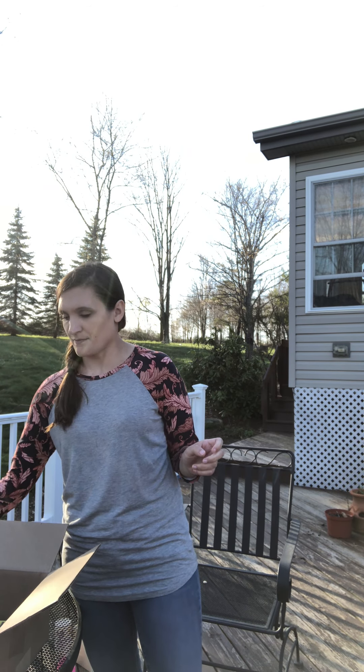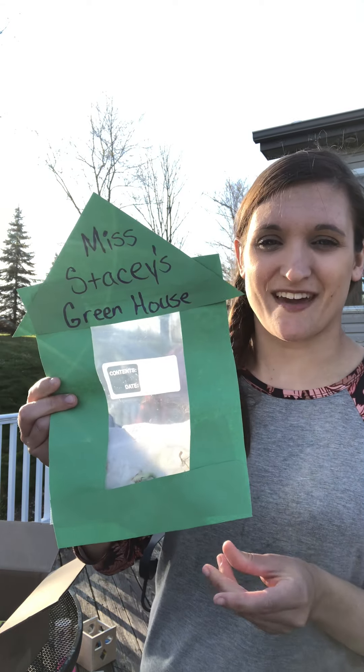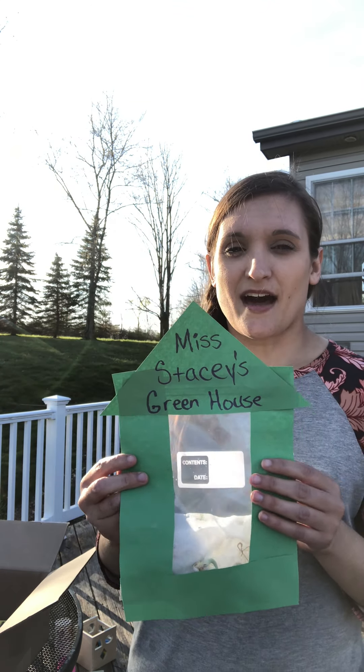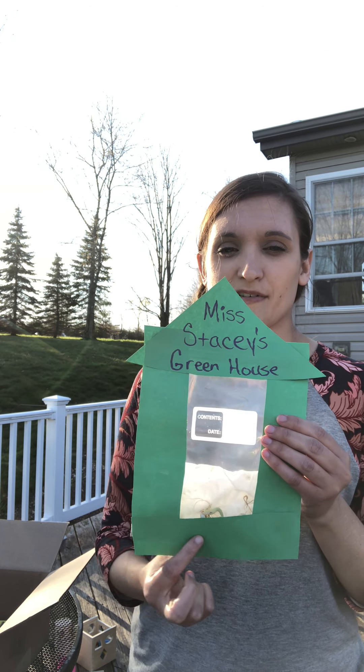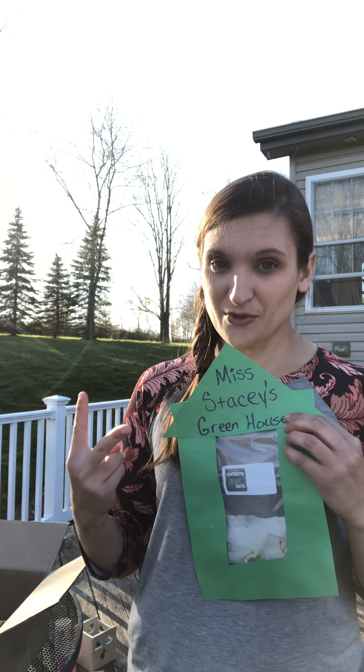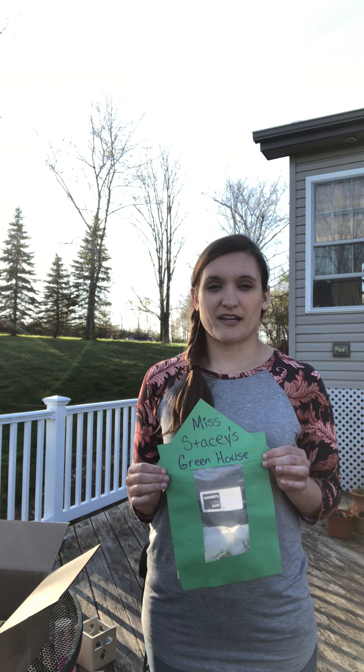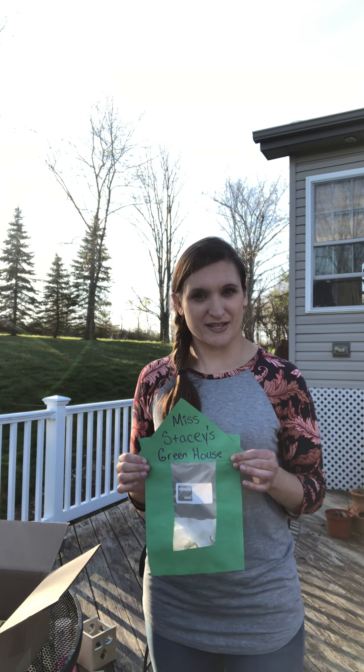Let me show you what I made. I went ahead and made this before our little video. I wrote 'Miss Stacy's greenhouse' at the top. I cut out three rectangles — rectangles have two long sides and two short sides — and I also cut out a triangle. A triangle has three sides.